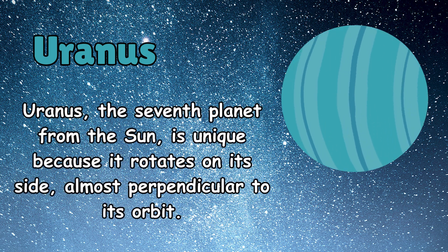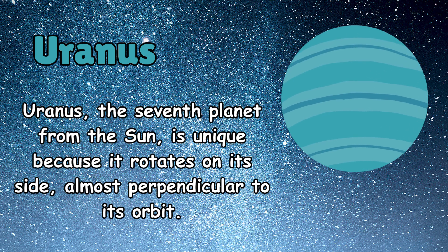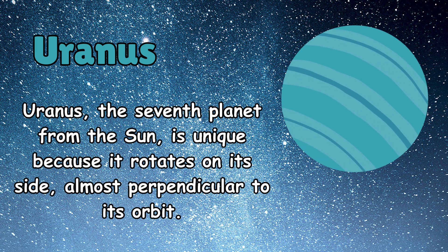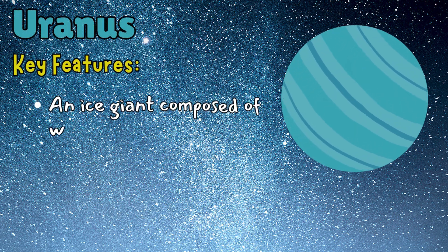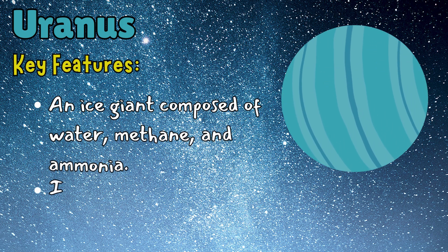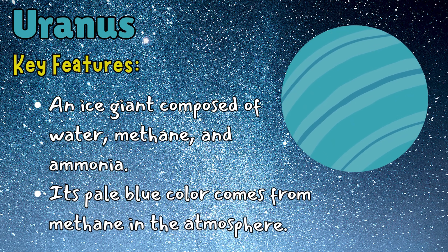Uranus, the seventh planet from the sun, is unique because it rotates on its side, almost perpendicular to its orbit. Its pale blue color comes from methane in the atmosphere.